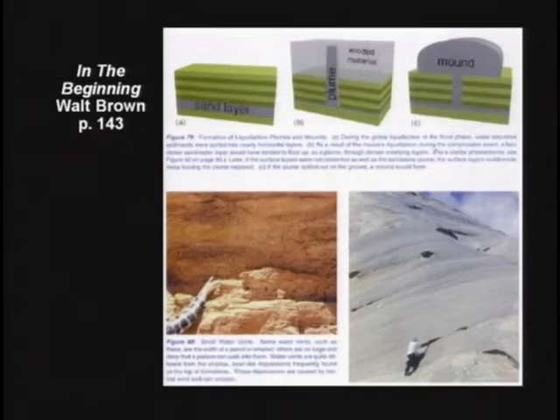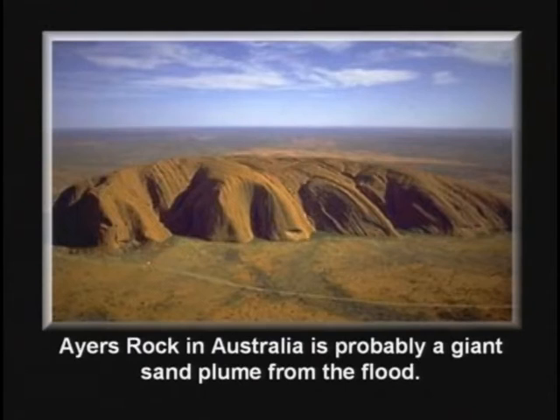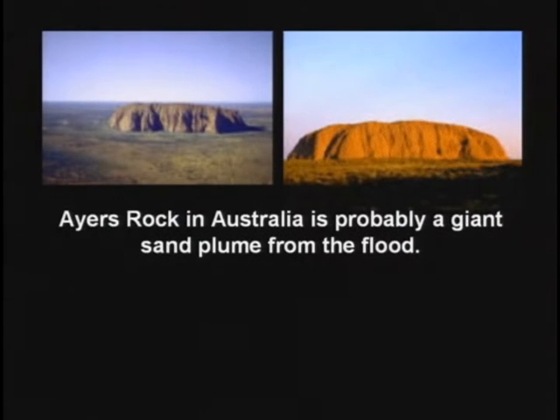There's a whole lot more on that in this book right here by Walt Brown. Also, as some layers are less dense, they get covered up by more dense layers. If the conditions are just right, the less dense layer will all of a sudden shoot to the top — it'll break its way through — and it causes what's called a sand plume. These sand plumes can harden, and probably Ayers Rock in Australia is a giant sand plume, best explained by the flood. If you look at these sand plumes closely, you'll see they have tunnels all over them — that was the air coming out.